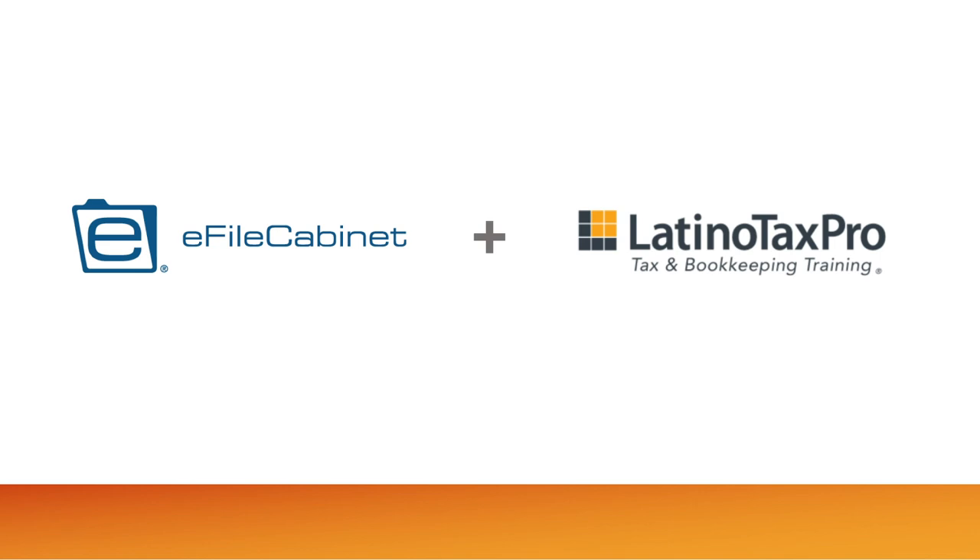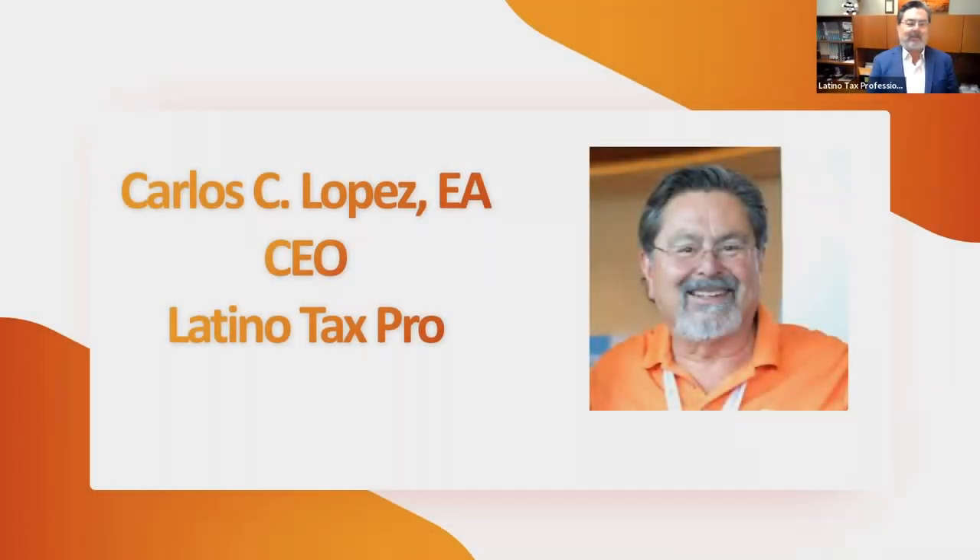Thank you, Jim, for sharing a few important ways our listeners can dominate this tax season by utilizing eFile Cabinet document management solutions. Now we'd like to introduce Carlos Lopez and Tony Martinez, who will help you learn how Latino Tax Pro can help you grow your business. Thank you, Jesse. Hi, I'm Carlos Lopez, CEO of Latino Tax Pro. We're proud to announce a new partnership with eFile Cabinet to provide new, exciting resources and learning opportunities for tax professionals.